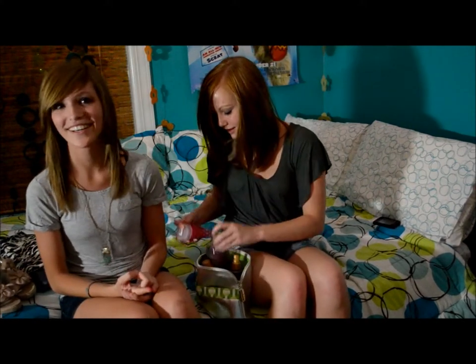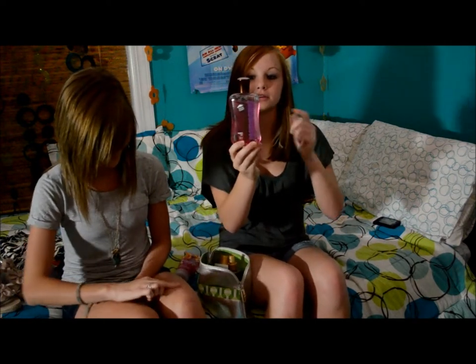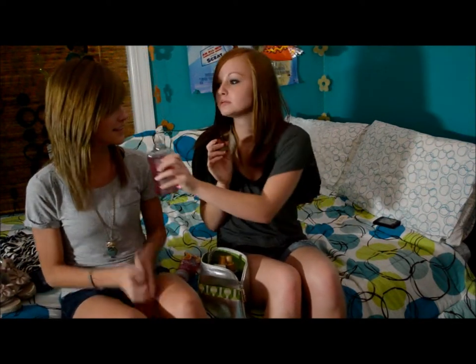I also got this — it's the Signature Collection, the Signature Coconut actually — coconut passion fruit. It's just regular body wash but it smells really, really good.